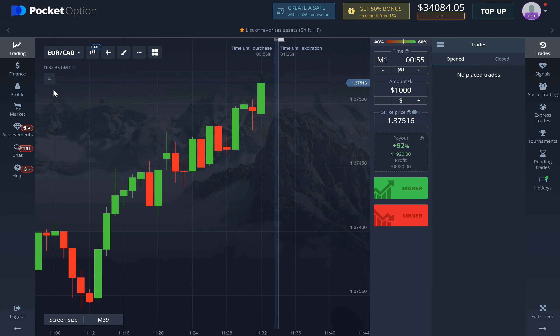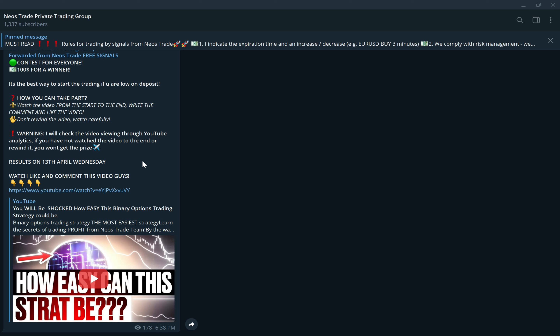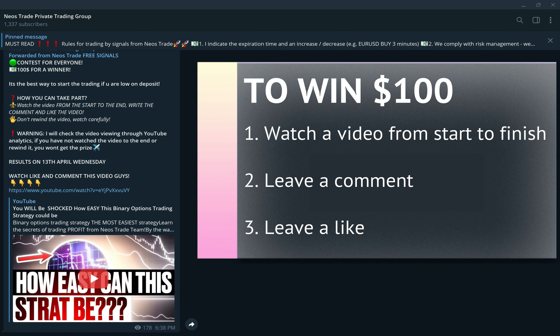Hey, what's up everybody, this is Huey and we're back with another video. We have another trading session and an amazing strategy for you today. Make sure to subscribe to this channel. Before we get into the strategy, I want to remind you guys to join the Neos private trading group — it is free for everybody and we have a giveaway going on right now. Results are out on the 13th of April, that's Wednesday. You can enter by just watching a video from start to finish, leaving a comment and a like.